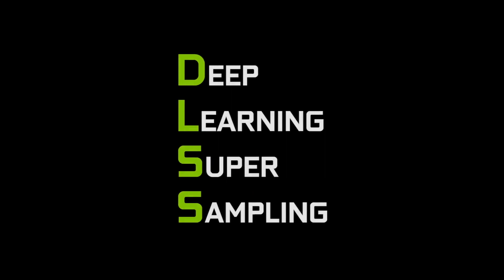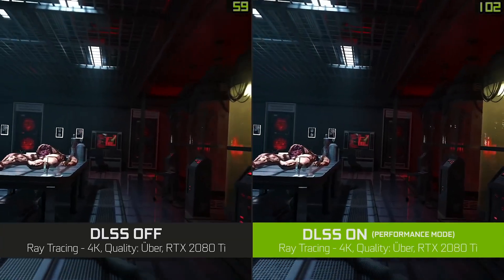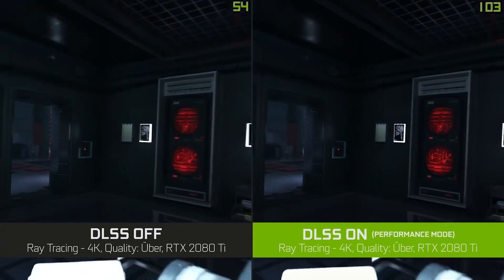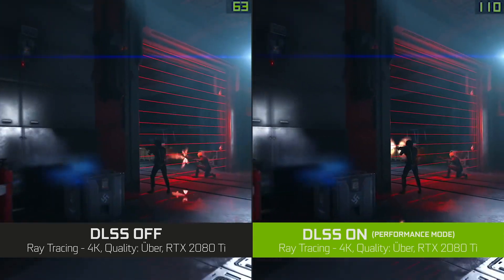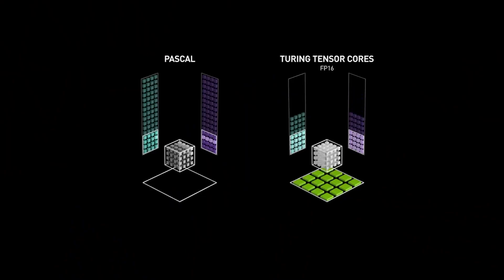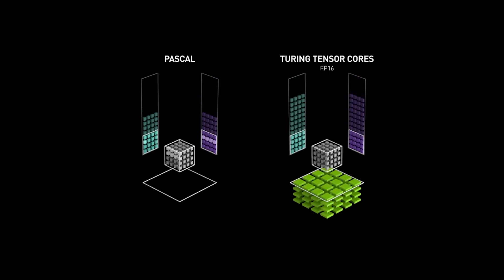DLSS stands for Deep Learning Super Sampling and it's an artificial intelligence rendering technology that makes your games render almost twice as fast while preserving the detail you need to play at high resolutions. RTX GPUs have tensor cores — specialized AI processors — that allow AI models to execute really fast.